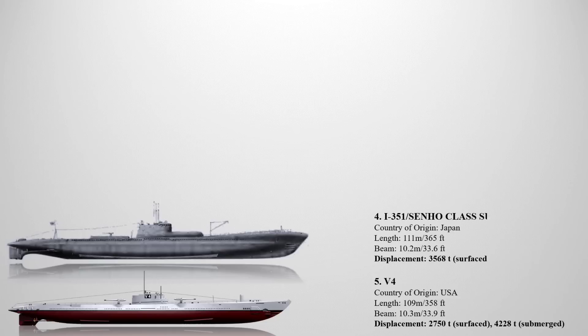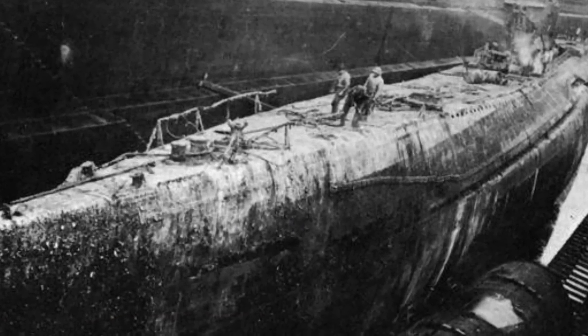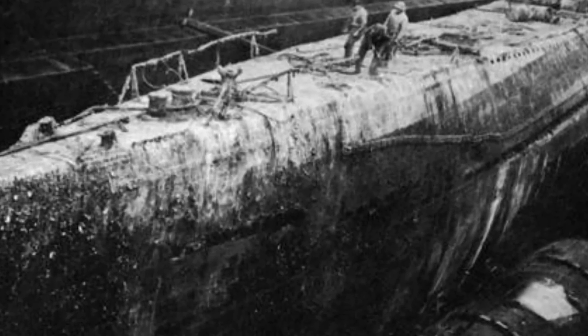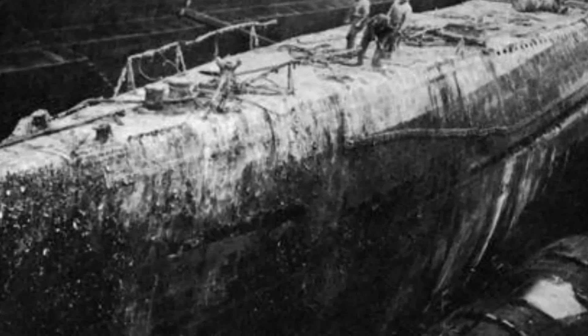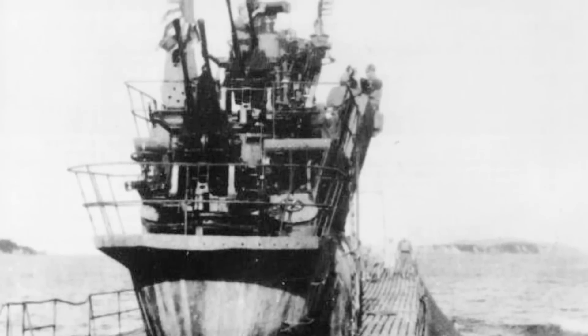The fourth biggest submarine of World War II is the I-351 class submarine. This was a class of tanker transport submarines constructed for the Imperial Japanese Navy, referred to as Senho-type submarines. These submarines were initially intended to support flying boats in forward areas; however, by the time the first submarine was completed, this function was no longer necessary, leading to its conversion into a tanker. With a total length of 111 meters, these submarines had a displacement of 3,568 tons on the surface and 4,360 tons when submerged.